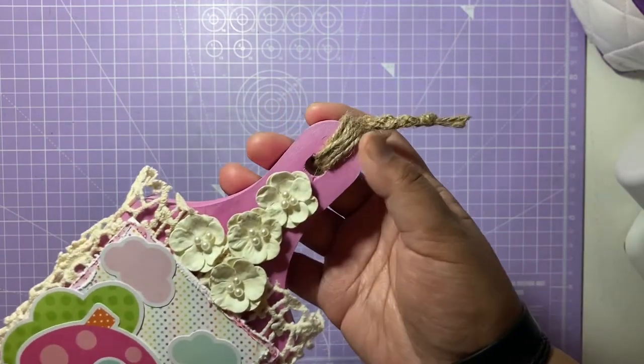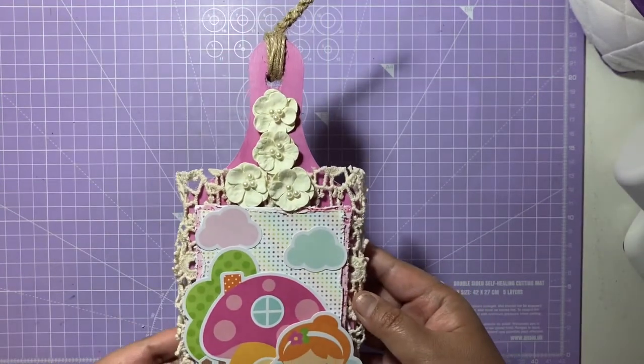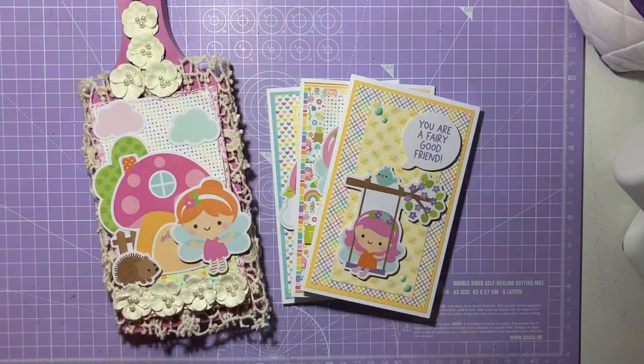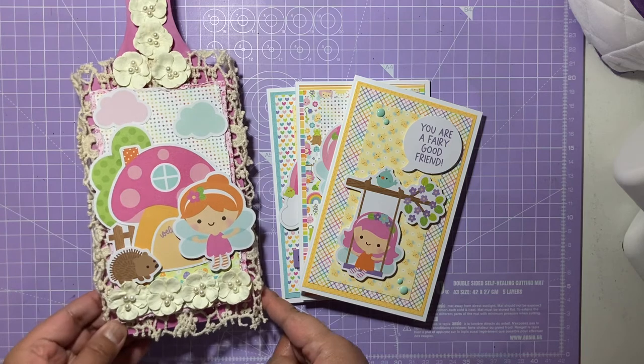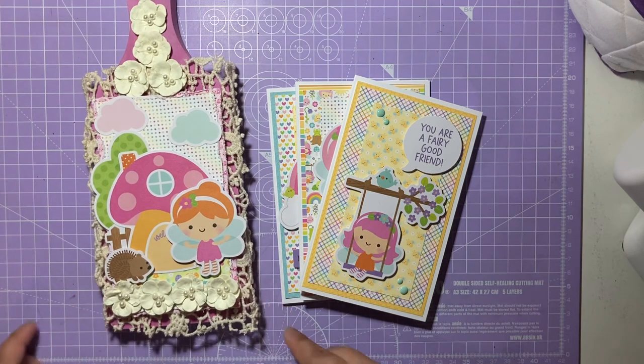I hope you guys have enjoyed these projects! I really loved making the cards with the gorgeous Fairy Garden collection and I love how the chopping board decoration turned out — the flowers are absolutely beautiful. I really enjoyed making these projects following this week's prompt. Please do go check out Jessica's channel; she'll be uploading her make for this week's prompt at the same time. If you liked this video please give it a like, comment, and subscribe — I'll see you guys in my next video!